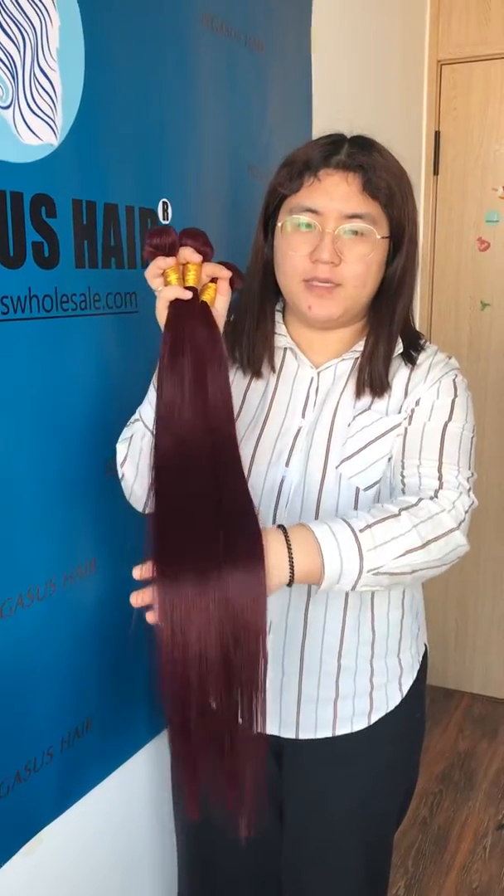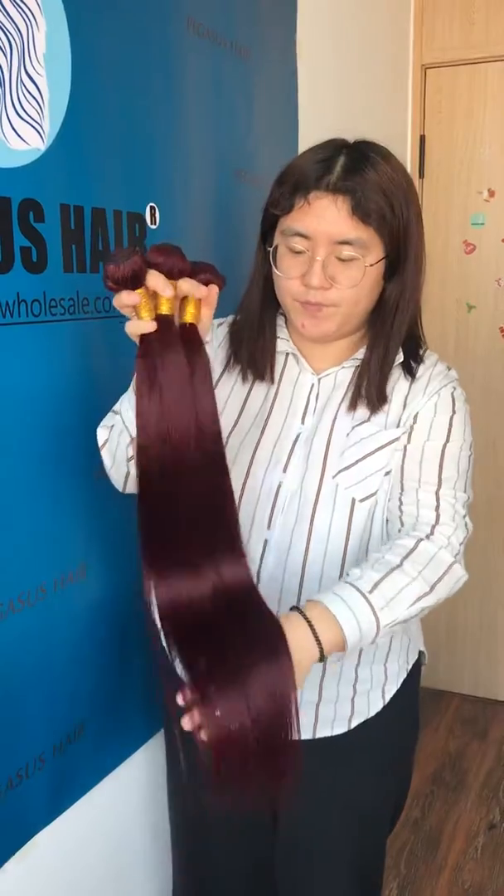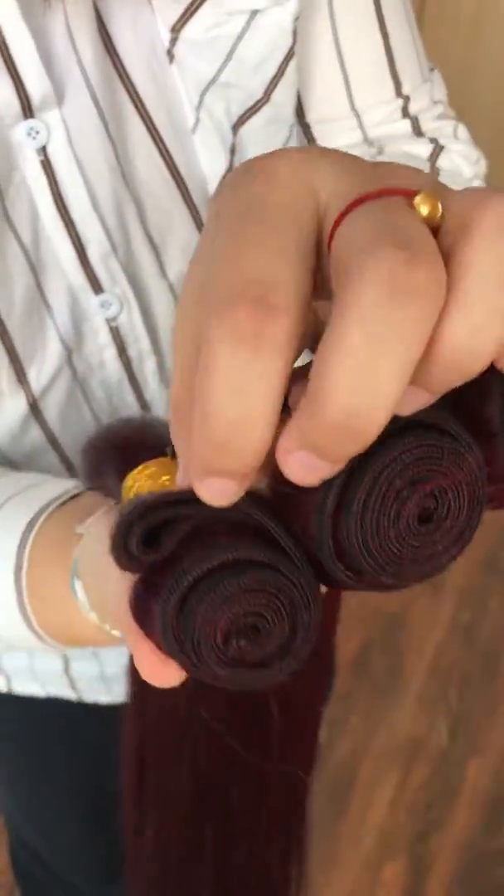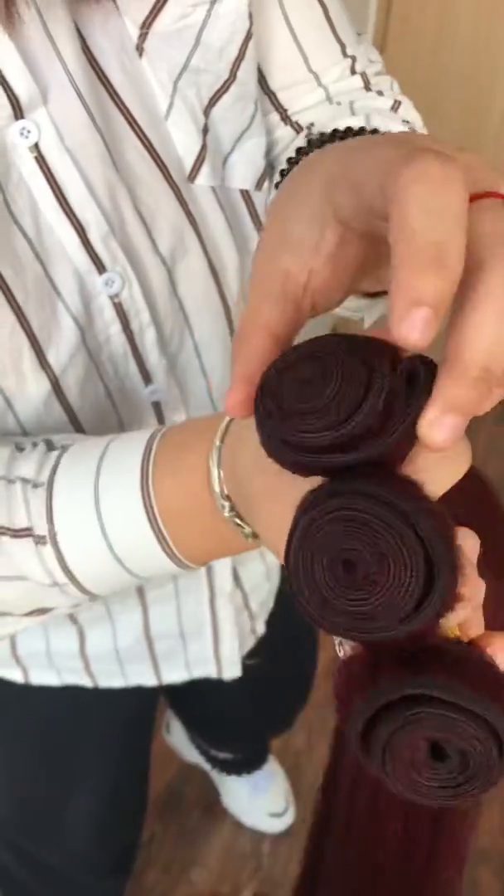We can provide 8 inch to 30 inch. In our hair bundle we use double machine weft to make sure there is no shedding. That is human hair.